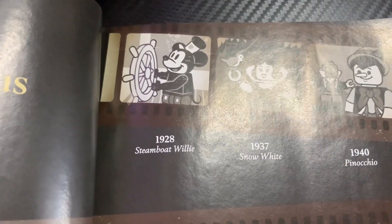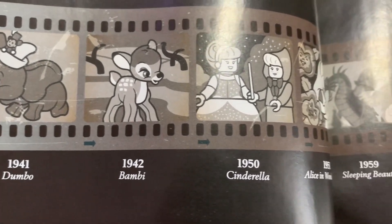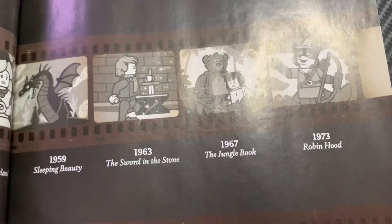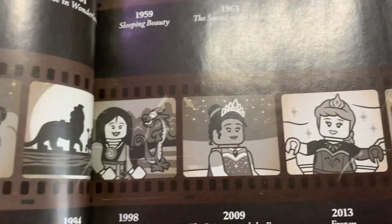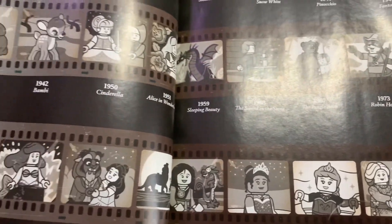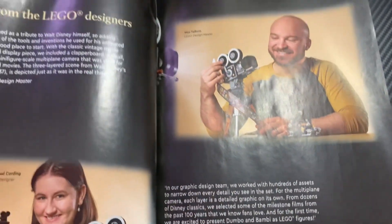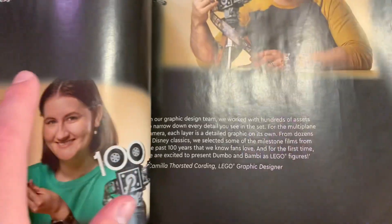You can see Steamboat Willie there in 1928, and you can keep reading on. You can see all the amazing movies — still into the 1940s with Dumbo and Bambi. It's such an awesome timeline. I just love how it gave a timeline of all the movies up to 2021, so that is very, very cool. Again, that's just some of the coolest instructions I've seen. I just thought it was so cool how it actually gave you a timeline — that's such a cool thing to include in the instructions.